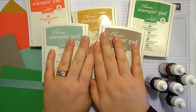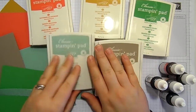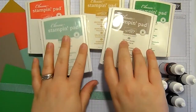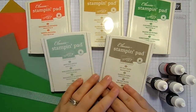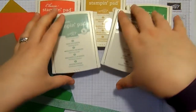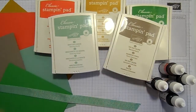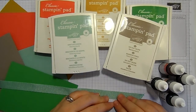Can we just all take a moment to mourn the loss of Watermelon Wonder, Delightful Dijon, Cucumber Crush, Mint Macaron and Tip Top Taupe — these five in-colours. Every year Stampin' Up! release five fabulous in-colours, and those in-colours last for two years. So these are our 2015-2017 in-colours. They are a fabulous fivesome and I love them and I am going to so miss every single one of them in a completely different way. But they retire on the 31st of May.